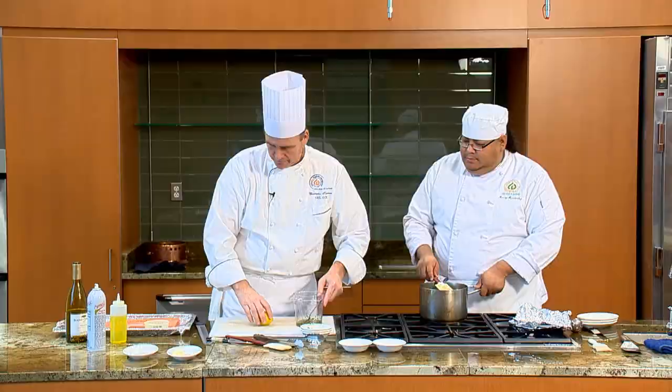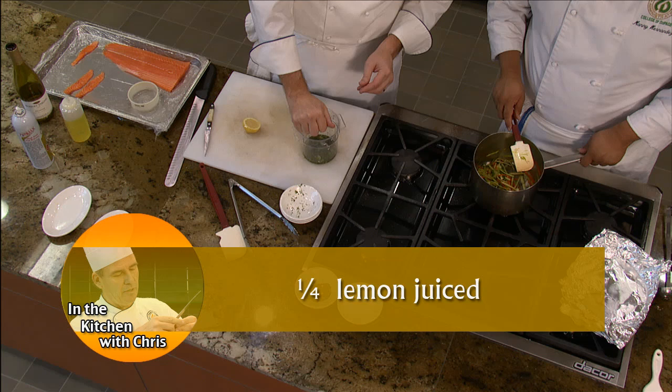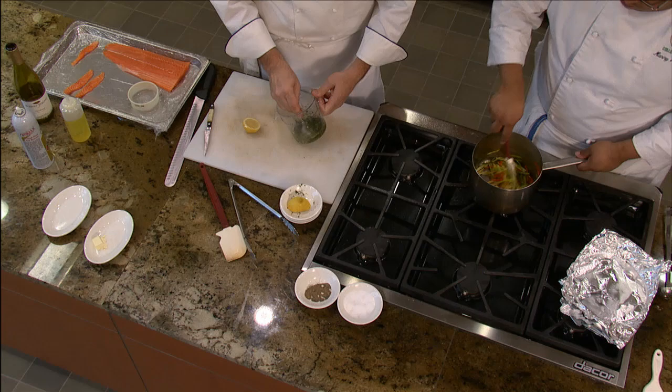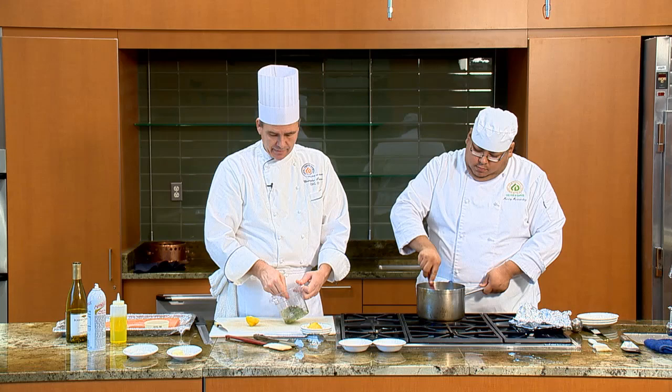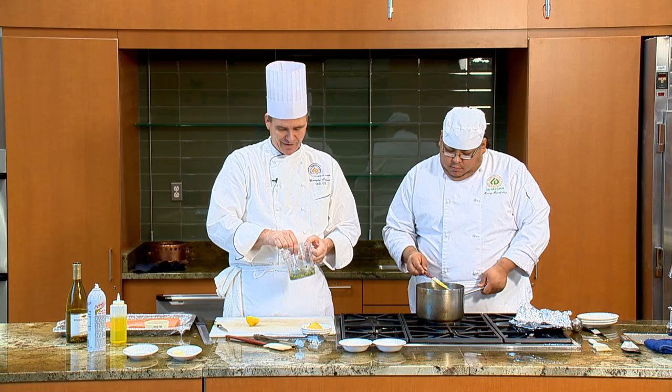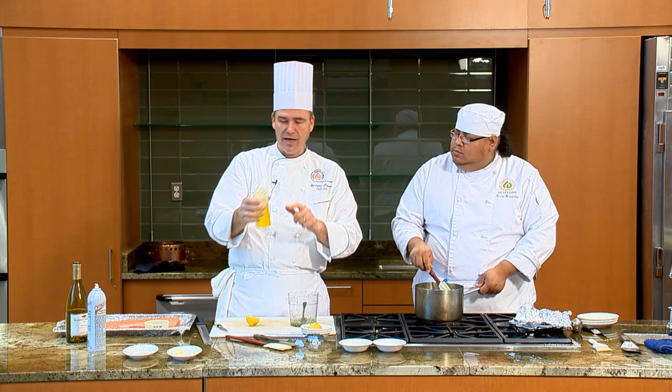We cut a lemon in half and squeeze in about half a lemon's worth of juice. We stir this around and let it macerate — I recommend letting it sit at least five to ten minutes, or you can even make it the night before. Add just a little bit of salt, again for layers of flavor. We add just a little more olive oil — a handy squeeze bottle works really well for that. Our vierge sauce is ready to go, the vegetables should be ready, and the salmon will be done in about five minutes.